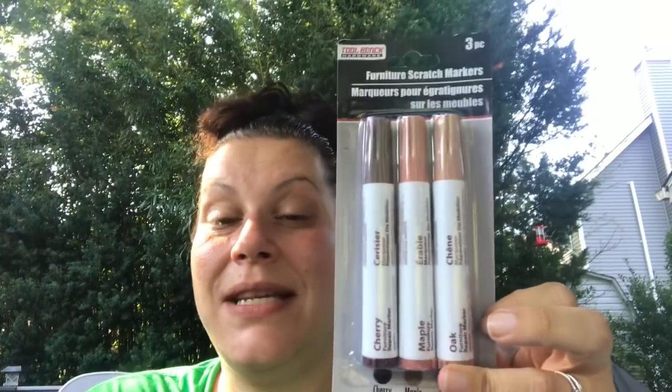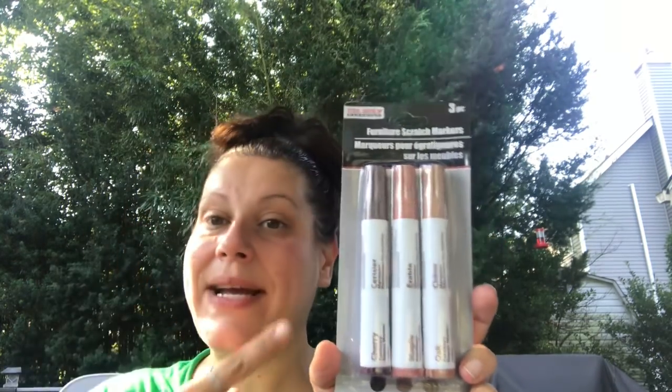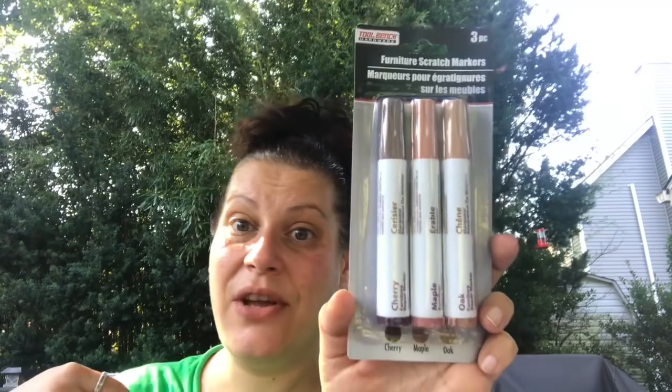They only had one pack of these — the furniture scratch markers. They come in two different sets of shades and are imported by Greenbrier International. I already have a pack for my wood floor, but I wanted a set for coloring or staining things. I can actually thank Jamie from Jay's Dollar Tree Adventures for that idea. This one has cherry, maple, and oak, and there's also a darker pack. I figured let me get it and keep it in the craft stash.